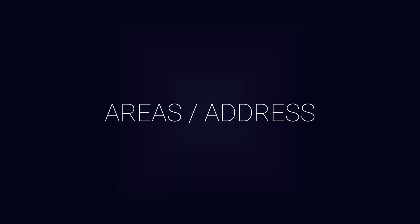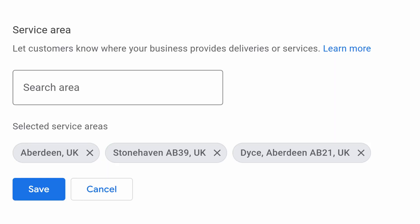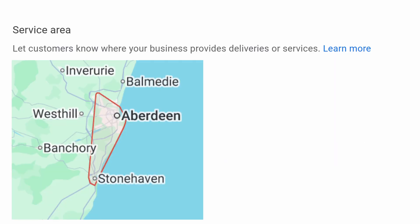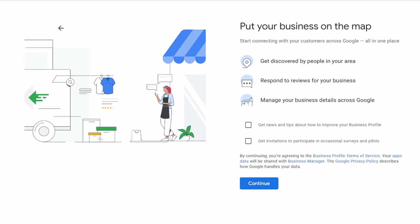For areas, just list the areas you actually serve — don't try to trick Google by adding more. You can update this at any time, so there's no stress. For contact details, add your phone number and your website, ideally both. If you use tracking URLs, you can add those too. Then there's a 'Discovered' section with a few extras and optional tips from Google — opt in if you want, then click continue.